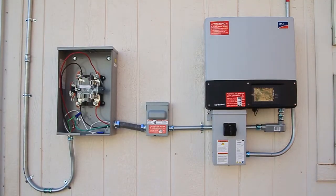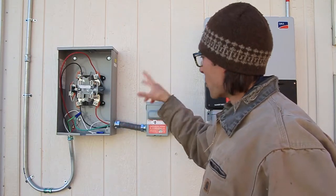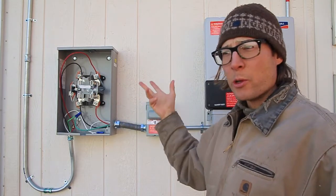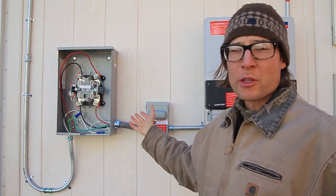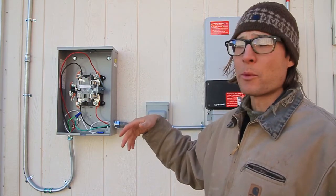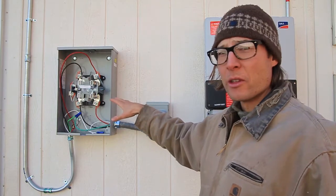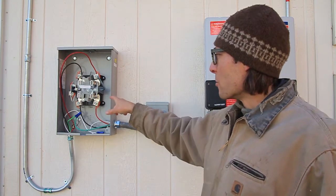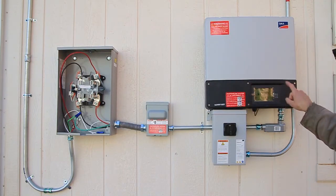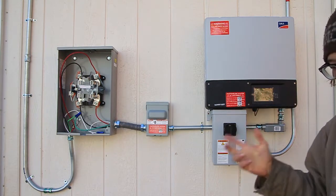This is almost as if you were to install a system guerrilla style without the permission of the utility. If you were to just hook up a solar electric system to your house without the utility's permission, they'd have an issue with that. When they put the production meter in, they'll reprogram it. I just turned the system on — it's producing 5,251 watts right now, which should offset some of the electric car load possibly.